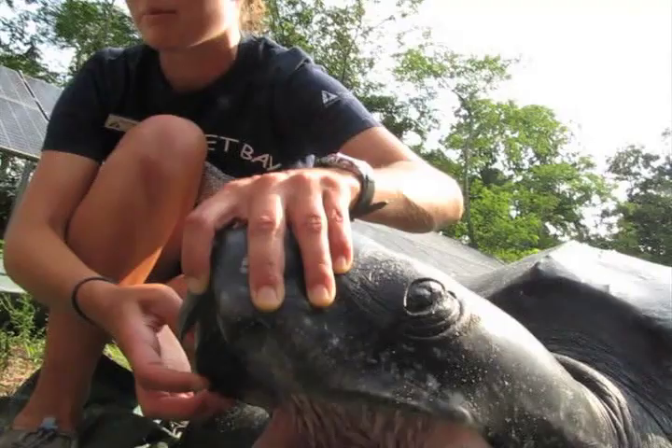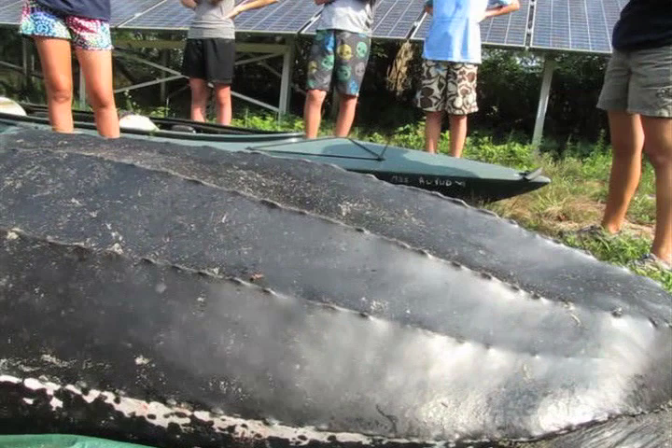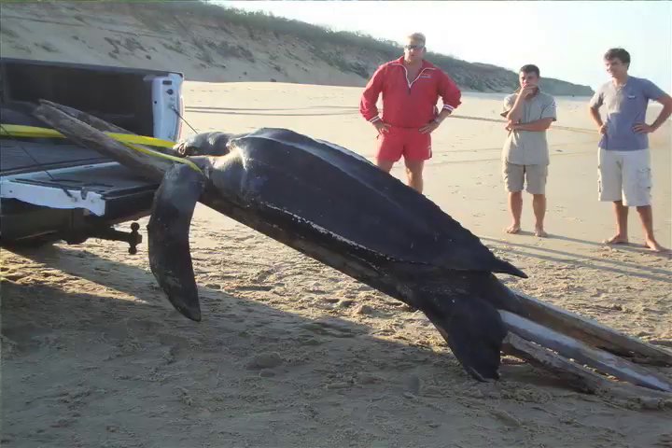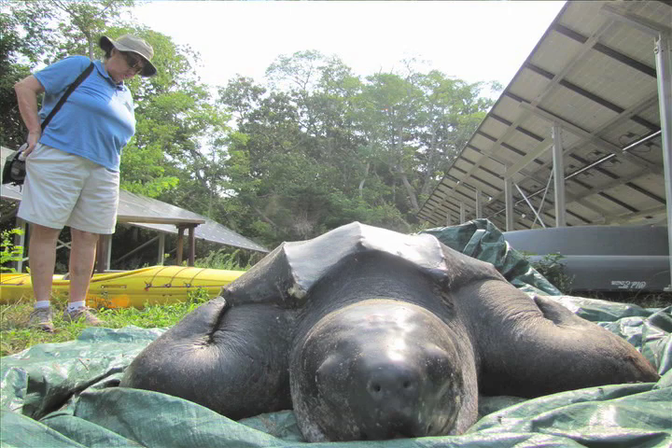How did you guys get this animal off the beach? We think it weighs around 500 pounds. We talked to the park service and they got all their lifeguards together, and we all went down there and maneuvered it around. They winched it up onto the back of one of their park service trucks — it took about 13 or 14 of us using a winch and four boards to get it in.